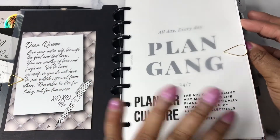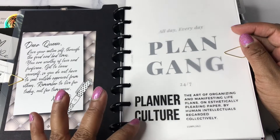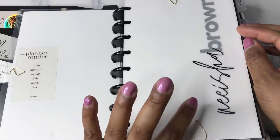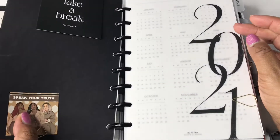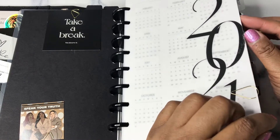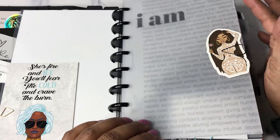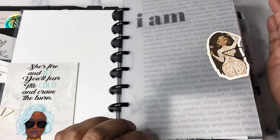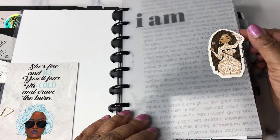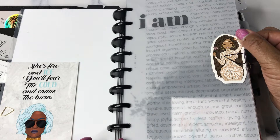The whole first section of my planner is just completely deco — there's nothing functional about it. You've got planner gang, planner culture, plan gang, my name, journaling cards, and a 2021 year-at-a-glance calendar. Then we get into the first section, which is the schedule. I tried to follow the tabs as closely as possible, but it was not 100% possible. This is one of my favorite die cuts and I feel like it's perfect with the 'I am' dashboard.